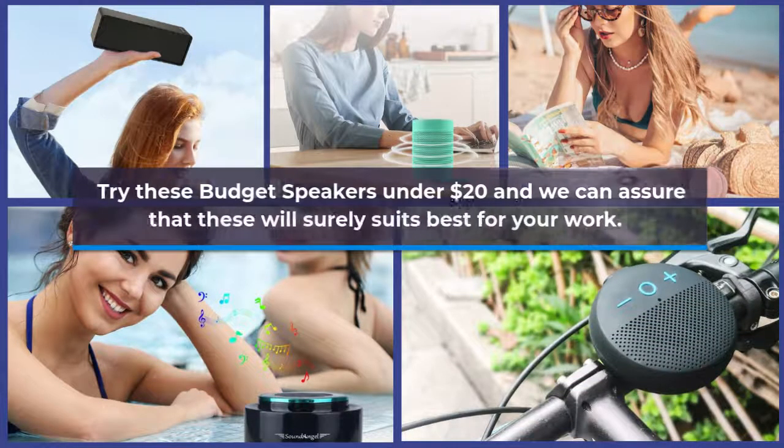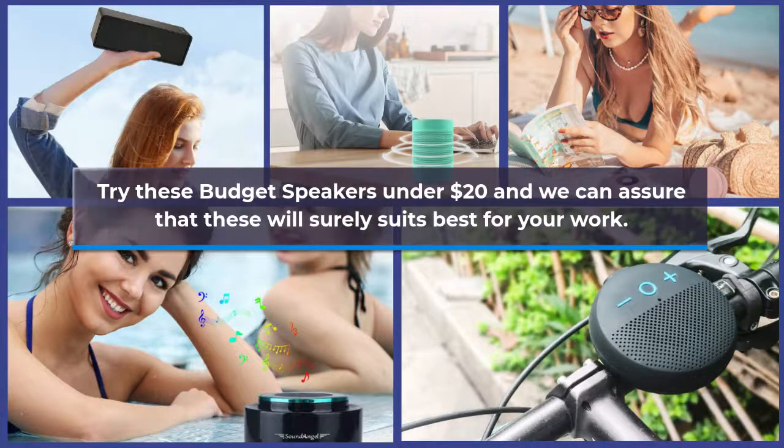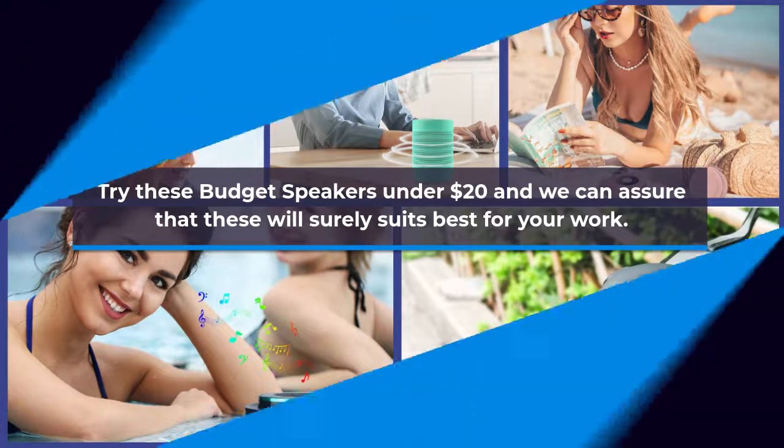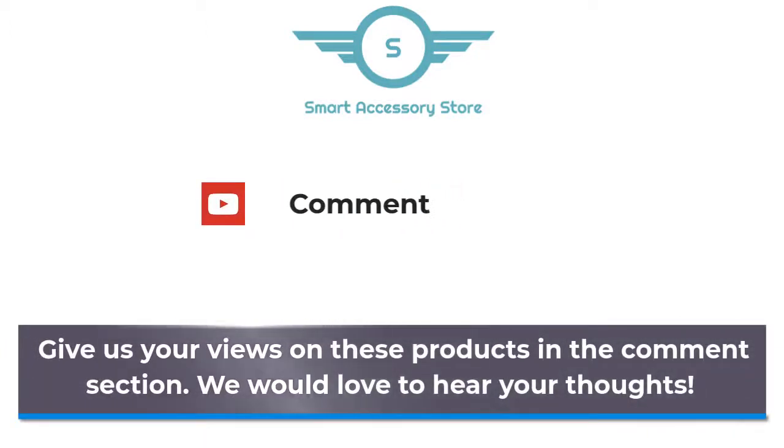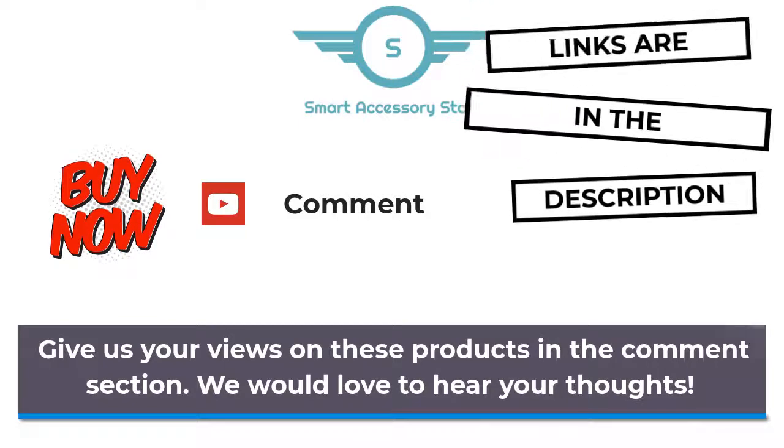Try these budget speakers under $20 and we can assure that these will surely suit best for your needs. Give us your views on these products in the comments section — we would love to hear from you. Links are in the description box below. Bye now!